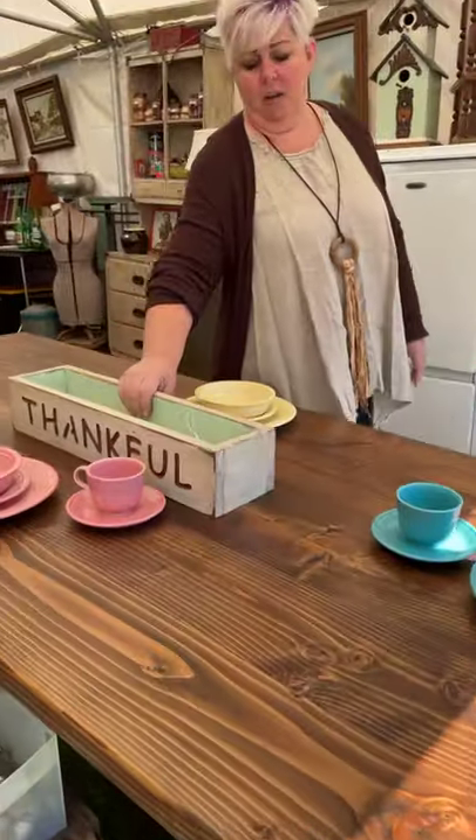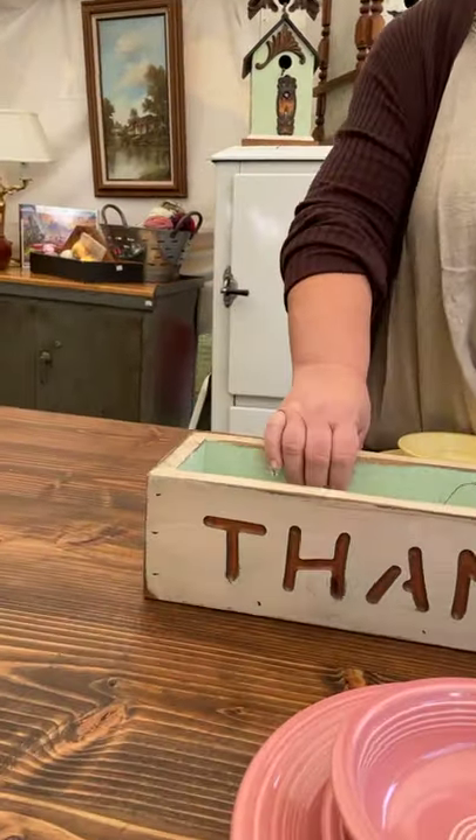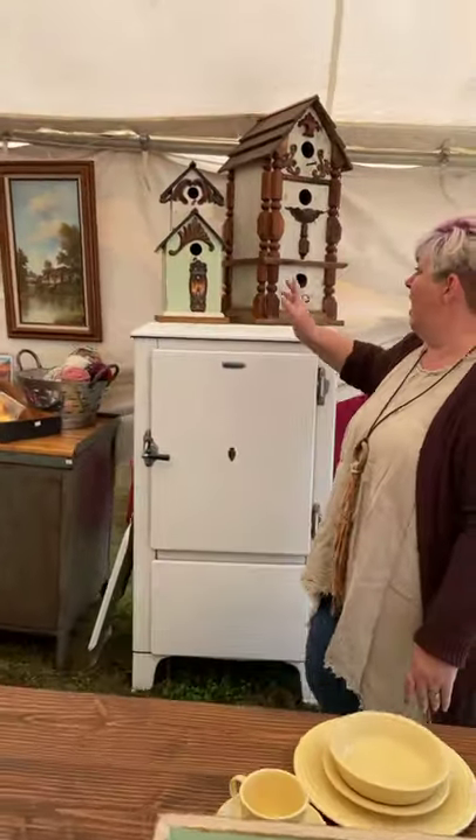On top of the table is something that I do — I take the scrap wood and build boxes out of it, and then I actually router them. You can see the green on it — this is reclaimed wood, as far as the parts and pieces.